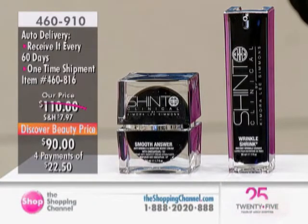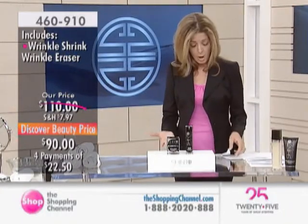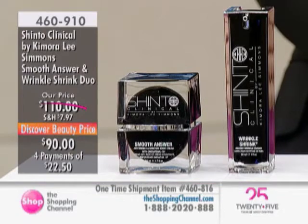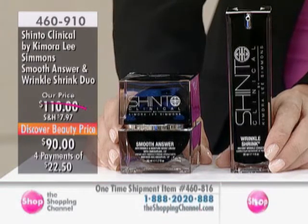You will notice with this line it has incredible antioxidant benefits, and a luxurious finish to absolutely everything — from the presentation to when you actually put the products on your skin. The individual value is $65 and $65, so $130 for the two. We're offering this today on sale at $90. And because we've received rave reviews with Kimora's line, we're also offering this duo on auto delivery, enabling you to enjoy the product every 60 days so you never run out, while still enjoying that sale price.